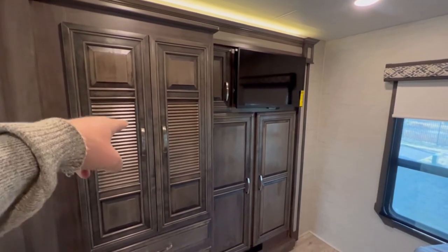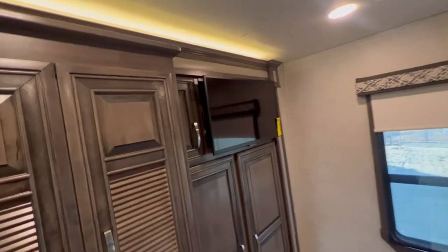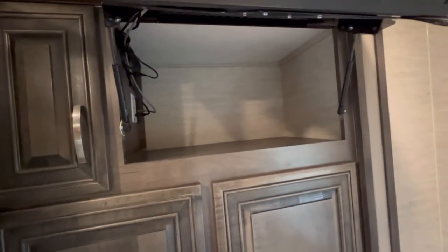Behind this closet is washer/dryer prep, three drawers, another closet, and a TV — the Insignia Smart TV found throughout the coach. You do have some storage back here for video games, Apple TV, Blu-ray player. There's a nice-size hanging closet, and this is a collapsible ladder for that bunk up front. Plenty of storage throughout.